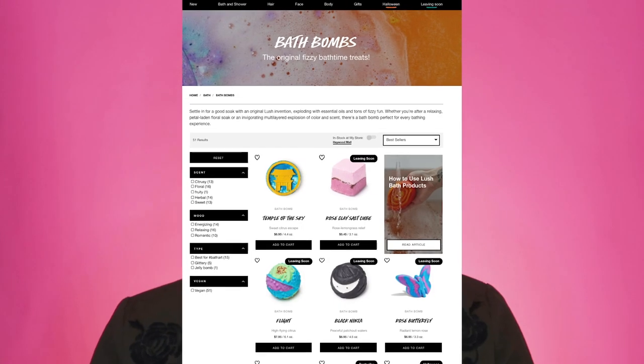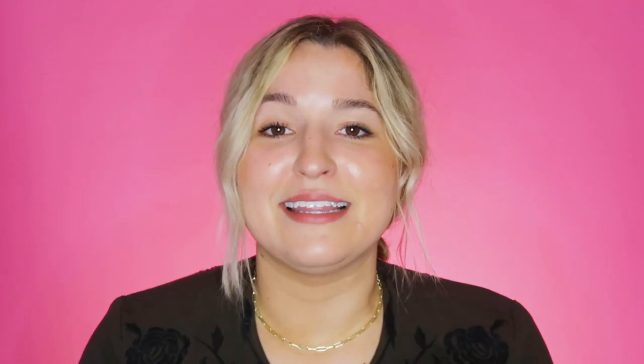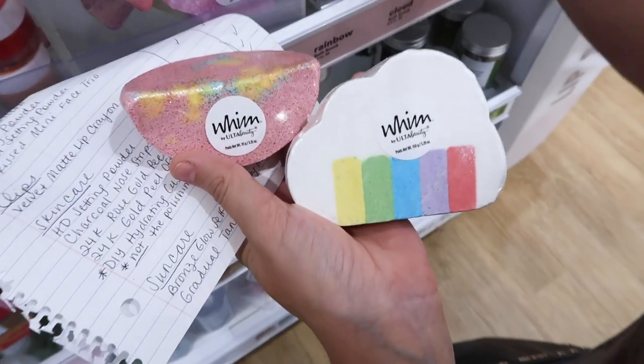We also have bath and body products — specifically bath bombs from the Whim collection. They don't get the best reviews, but they're a great affordable alternative to Lush. They come in cute shapes: rainbow, cloud, diamond, cactus, moon, star, fruit wedge, and my personal favorite the lightning bolt. Each is $8 and would make a perfect gift.